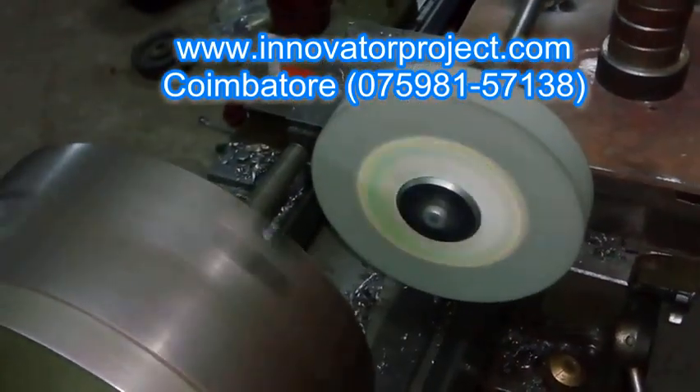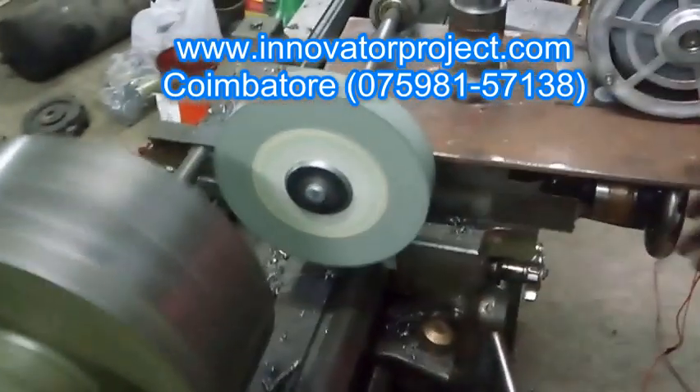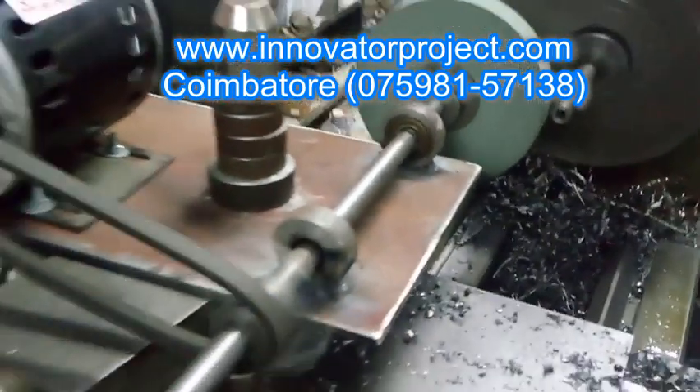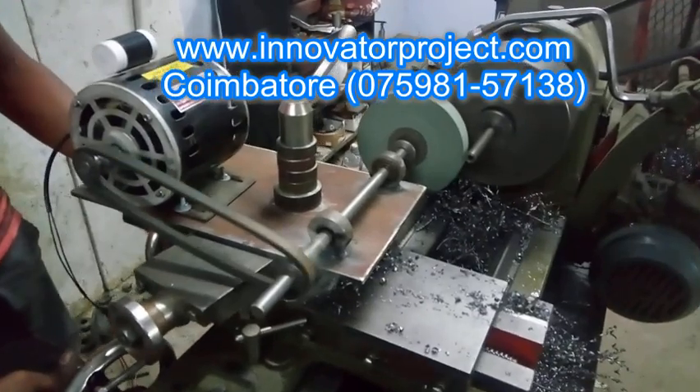We have all the facilities like manufacturing and fabrication equipment handled by experienced faculty. We have dedicated faculty to teach the students from basics and give them industry knowledge of their project.